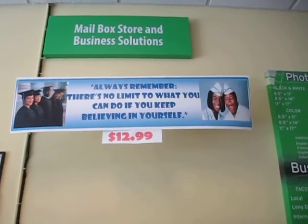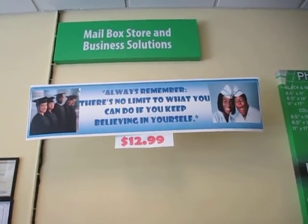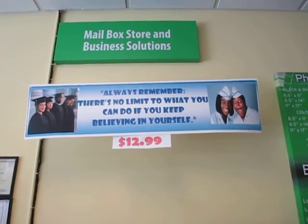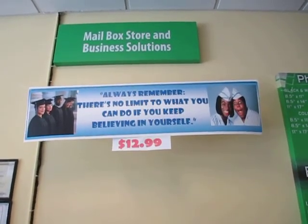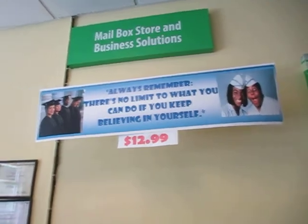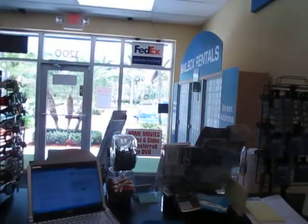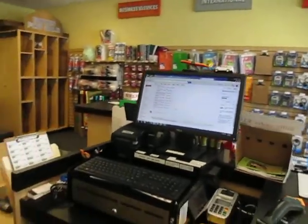This is our store. We make banners for $12.99. If you have someone graduating from university or college, you can email me the pictures and I'll work on it over the computer, send it back to you, and when you agree with the layout, we'll print it for you or you can come and pick it up.